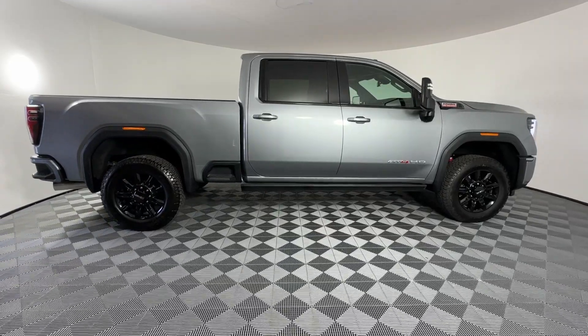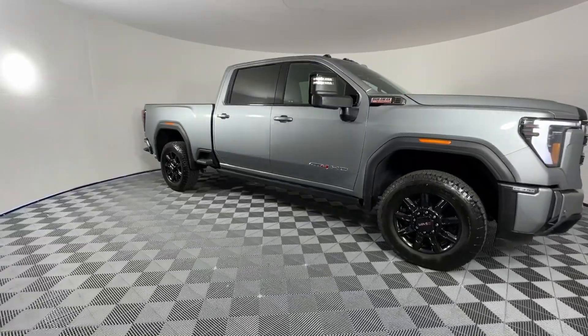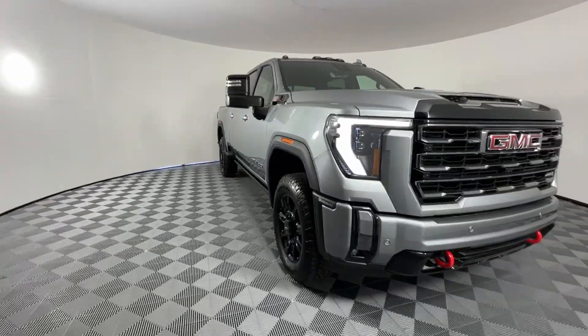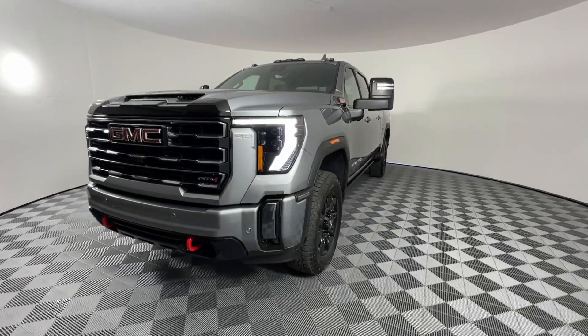You will be amazed by this. 2024 GMC Sierra HD. Tackle the toughest jobs with confidence in this brawny Sierra HD. From its heavy-duty capability to its refined ride and luxury cabin amenities, this impressive workhorse offers a unique blend of steely strength and modern comfort.